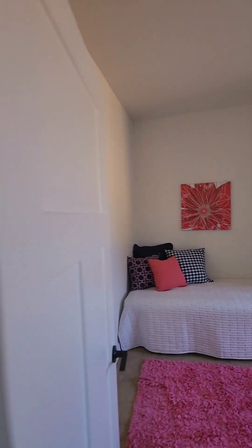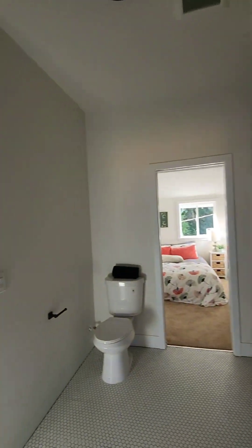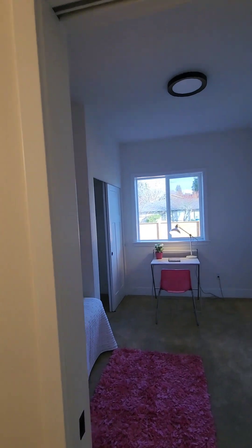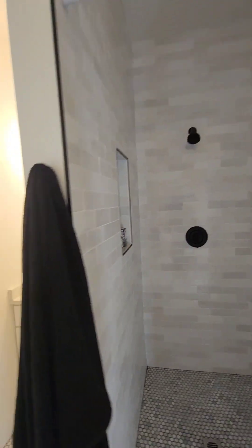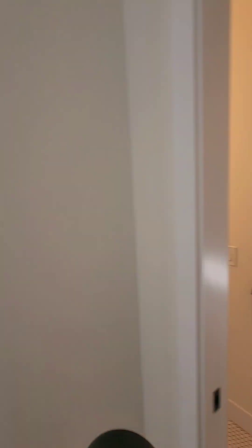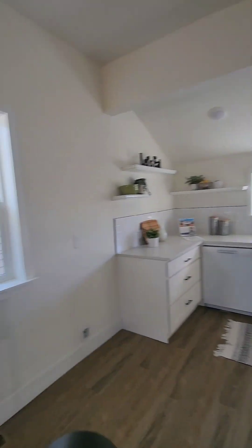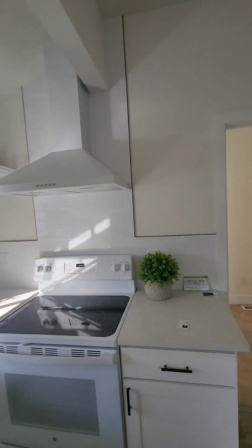To my right, you have bedroom number one that does face the street. They did this pretty cool — you have access with a vanity on both sides. Coming from bedroom number one: vanity, shower, vanity, and bedroom number two. So basically you have like a little Jack and Jill thing going on here, and you also have access to the main living space. Not much room for a dining room. You've got white shaker cabinets and white appliances.